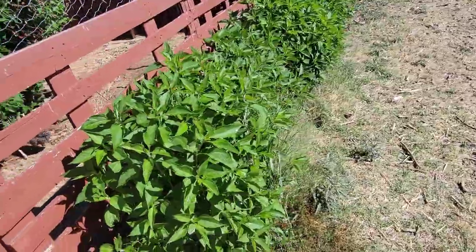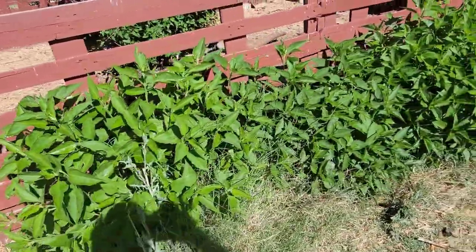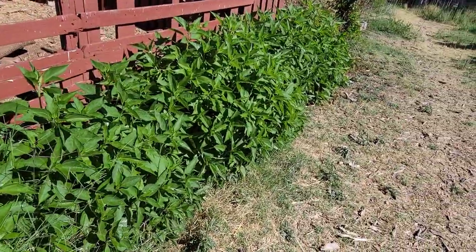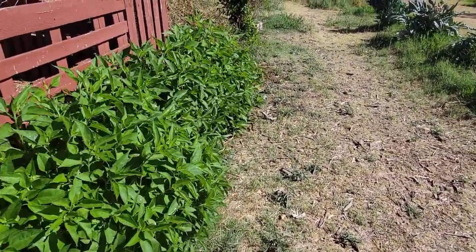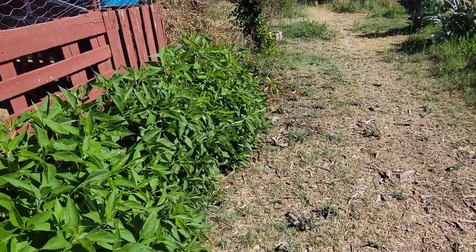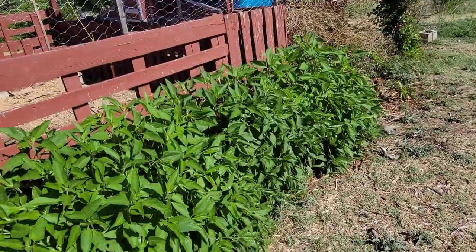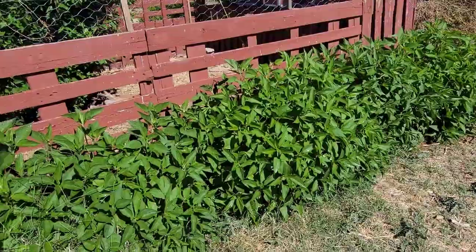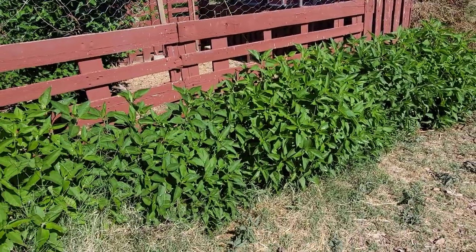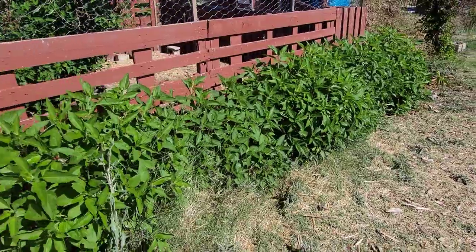I initially just started out with a few of these little tubers and stuck them into the ground about five or six years ago. So you are looking at a hedgerow of what's called Jerusalem artichoke — I like to call them 'fartichokes.'